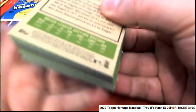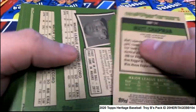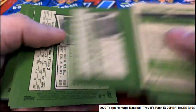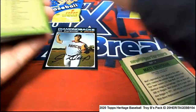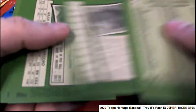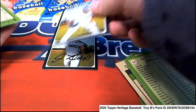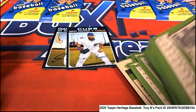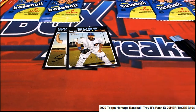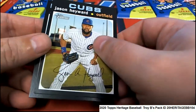I'll check these babies real fast for any short prints that we may have missed. Oh, there's one... there's one... there's one. All right, so we've got a Jason Hayward — another nice one there.